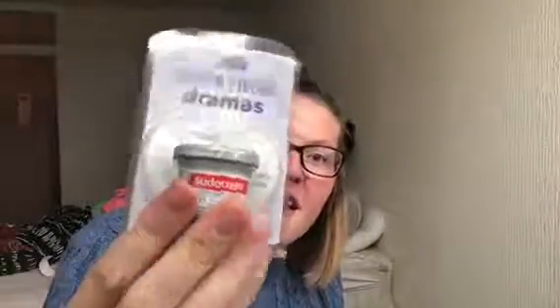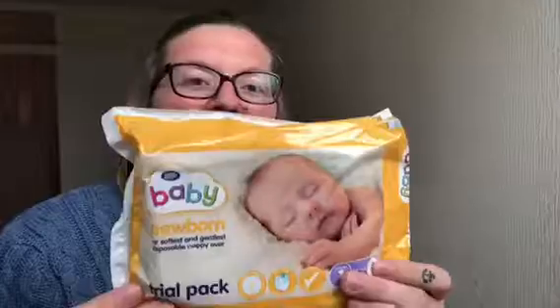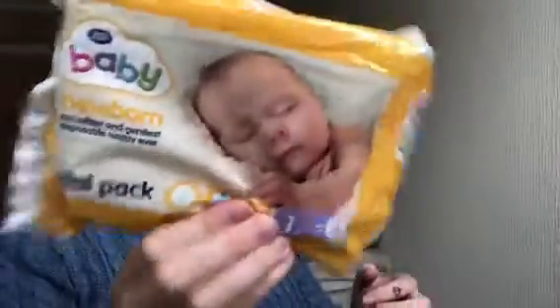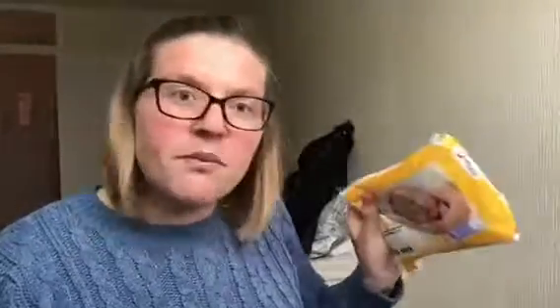There's only two things left in the box, so there wasn't really much in there. They gave me a little tub of Sudocrem, which would be absolutely perfect to put in baby's hospital bag — if baby needs a little bit of cream when I'm in hospital. And there's a pack of three newborn nappies, the Boots own brand, in newborn size which is size one. They'll come in handy to take to hospital as well.